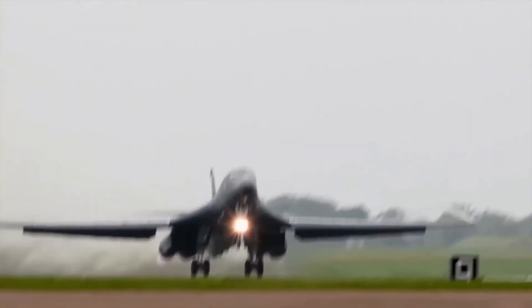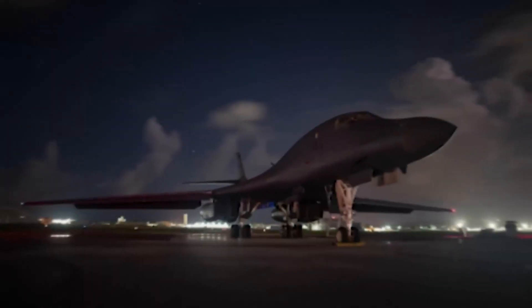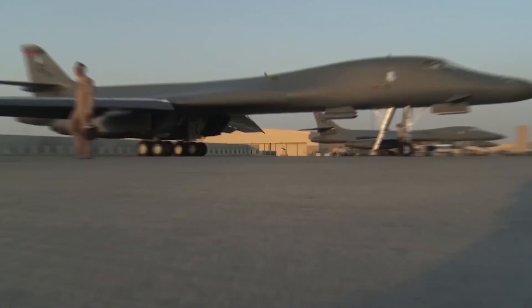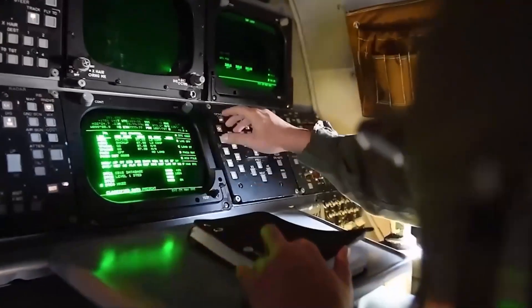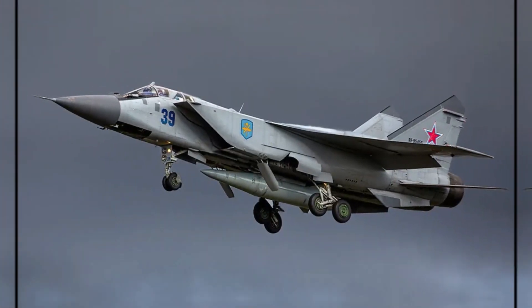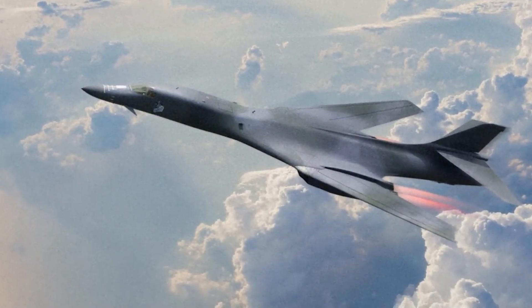The B-1A, with a top speed of Mach 2.22 and the ability to fly at altitudes of up to 60,000 feet, was initially hailed as a revolutionary design. It was equipped with variable sweep wings, which allowed it to adapt its aerodynamic profile depending on the flight regime, and featured advanced air intakes and exhaust nozzles that contributed to its impressive supersonic performance. Despite the promise of the B-1A, the aircraft faced a number of obstacles, including technical challenges and changing geopolitical dynamics. The rise of new Soviet interceptors such as the MiG-31, along with the emergence of stealth technology and the B-2 bomber program, led to the decision by President Jimmy Carter's administration to cancel the B-1A in 1979.